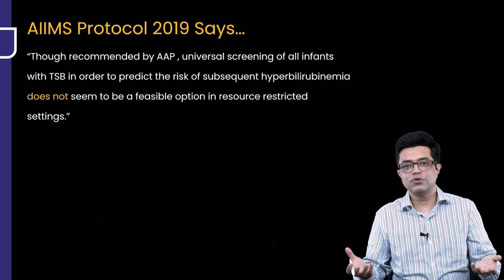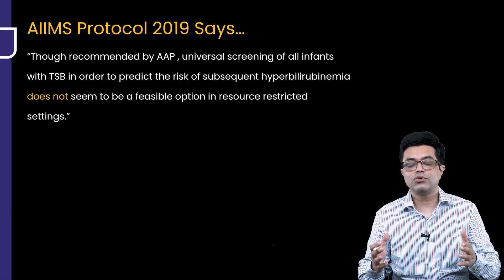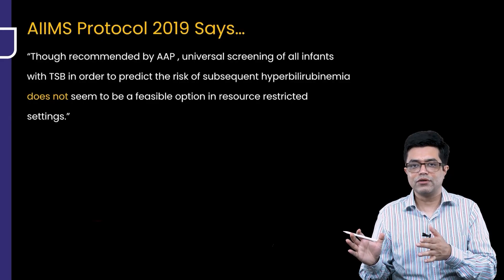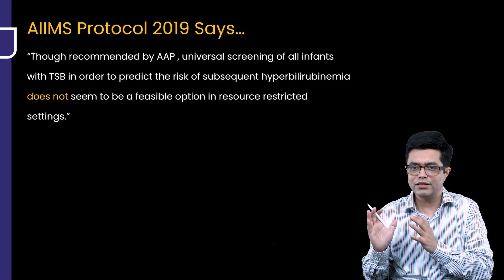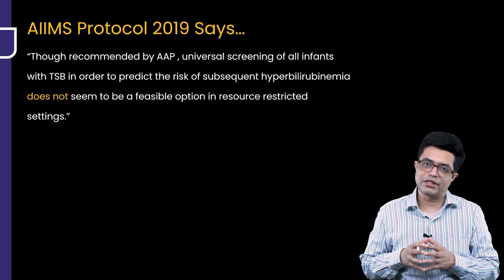India is the most populous country. Look at our birth rate — it is coming down but still very high. So you can't do TSB in every child. Either you do it in all, or you don't do it, or you do it only in high-risk groups. High-risk groups are the areas where we should be targeting the bilirubin assessment.